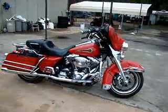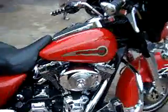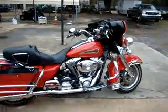It's a 2004 Harley Davidson Ultra Classic Shrine Edition, like you're seeing on eBay. This bike has 54,000 miles.